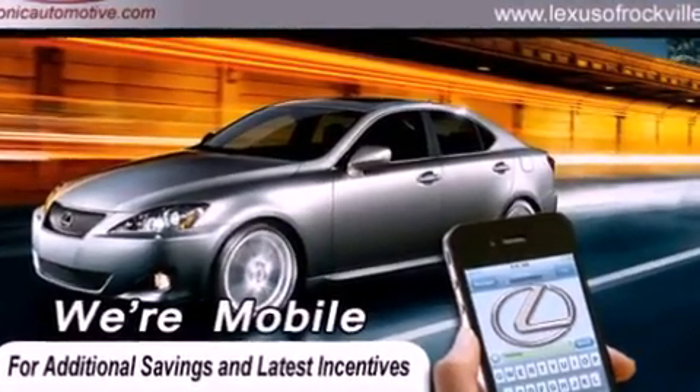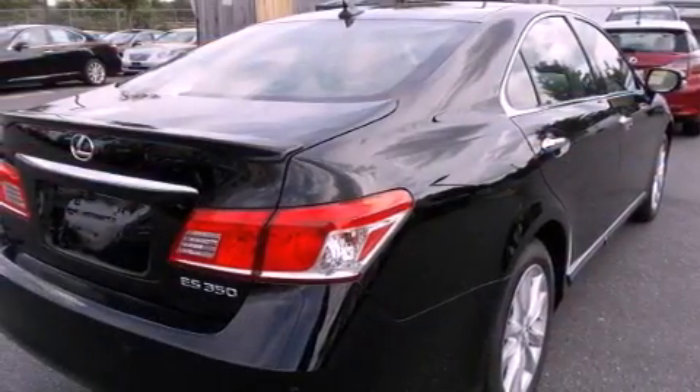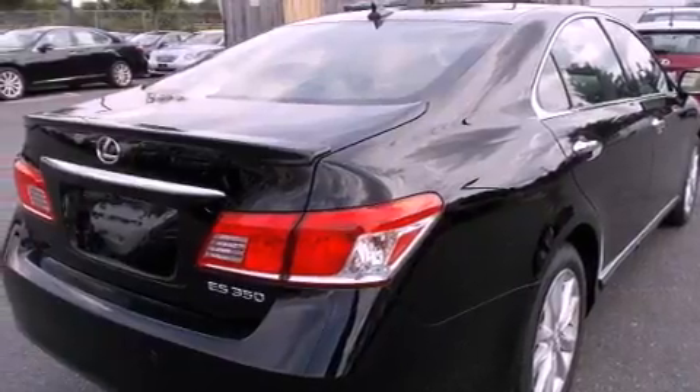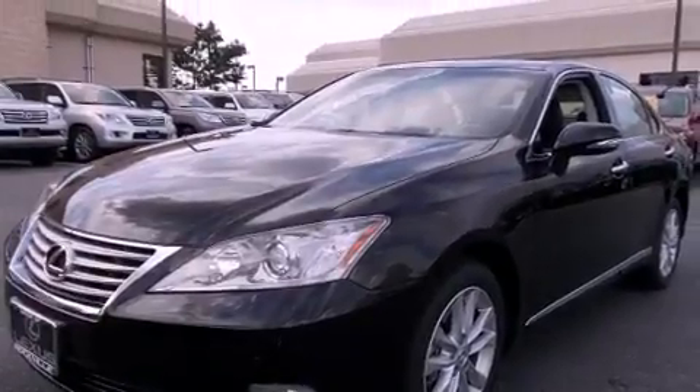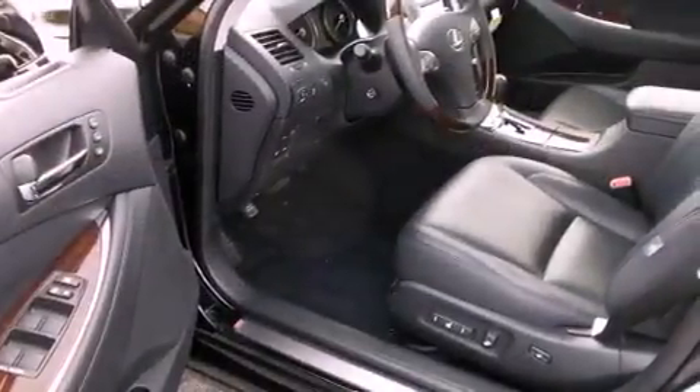All of the following features are included: a power moonroof, a navigation system, a rear-view camera, high-intensity headlights, a leather-wrapped steering wheel, a passenger-side vanity mirror, a security system, and a traction control system.